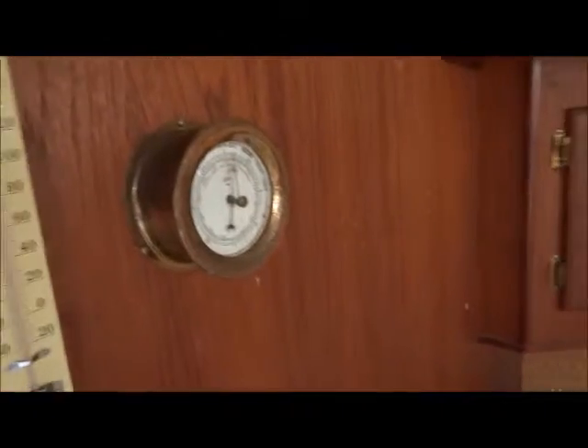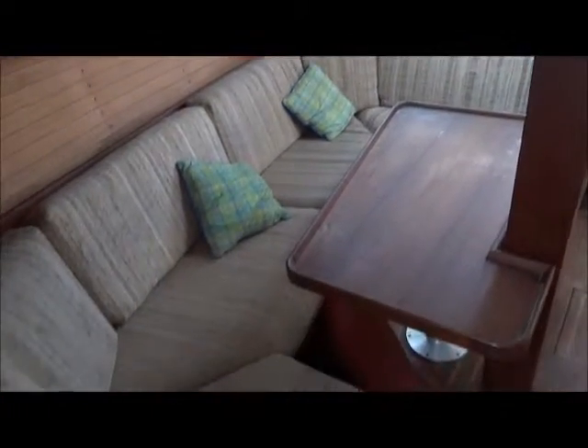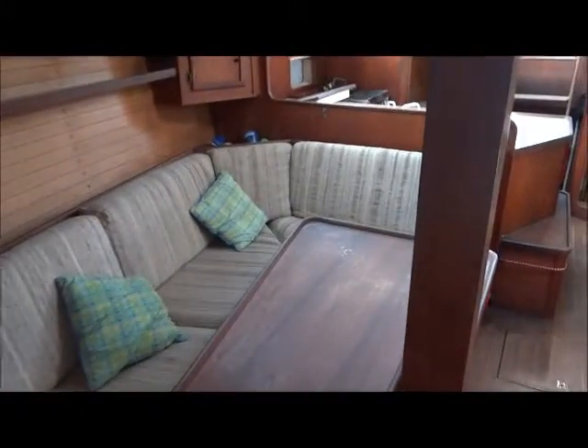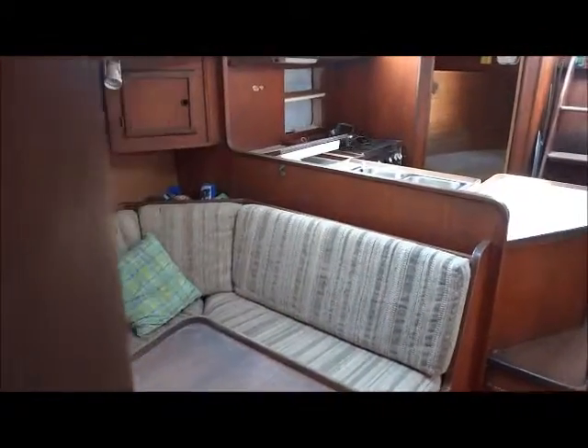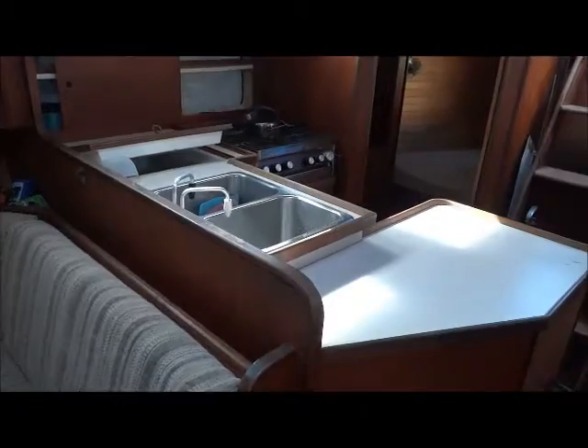Going aft again and turning to the starboard side, we have the saloon area. Moving back aft to the galley.